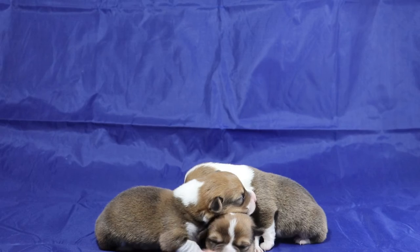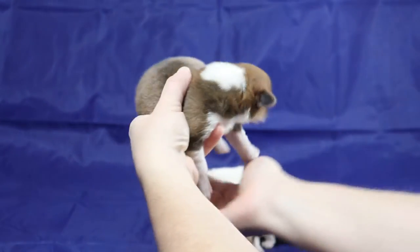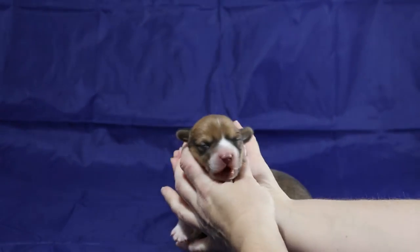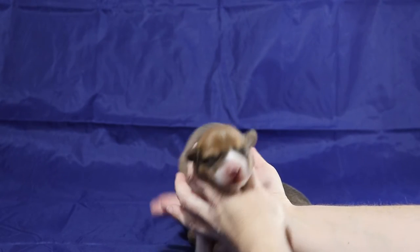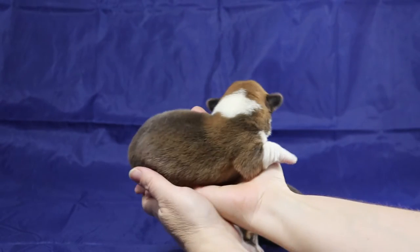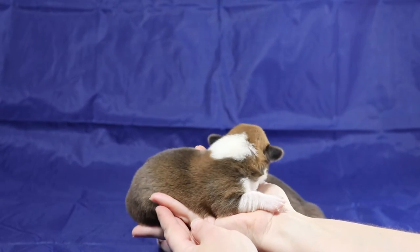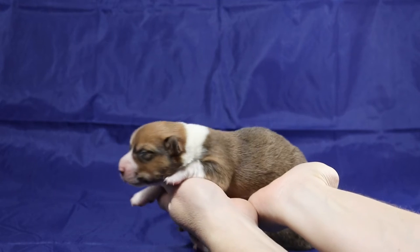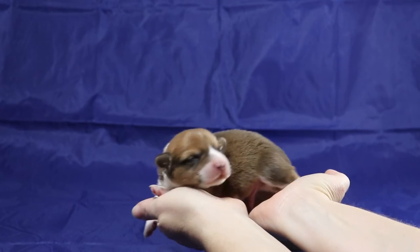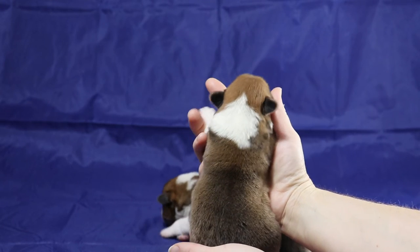First up, this guy here does not have much white on the forehead. He has white going mostly all the way around the collar except for behind that ear. On the other side, you can see more white. We'll call that boy one.